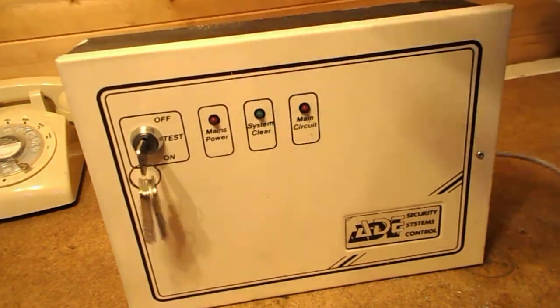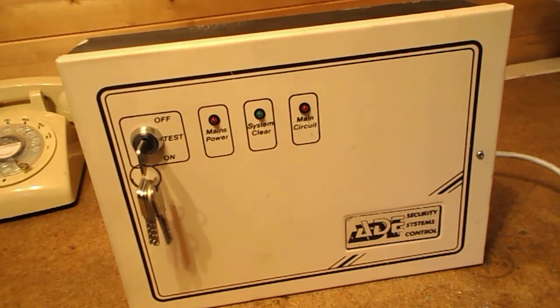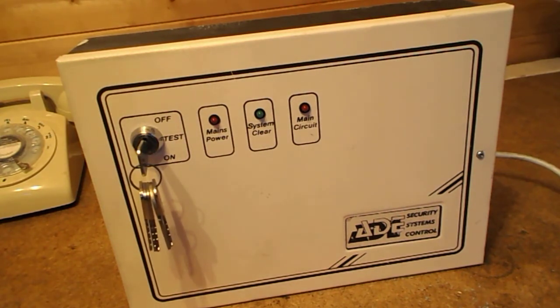Back on topic — to the ADE Security Systems Control. I've mentioned everything now, so I'll stop blabbing and let you get on with whatever you were doing before watching this video. Goodbye and thank you for watching — see you in the next video, see you later.